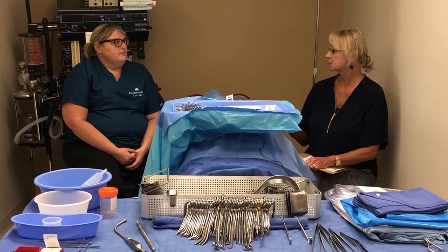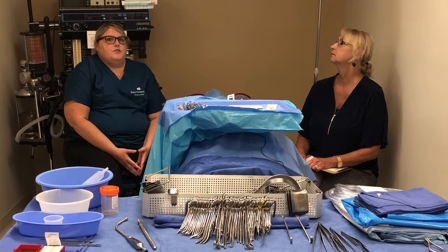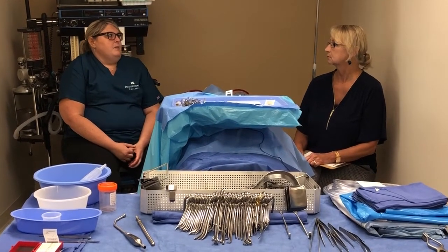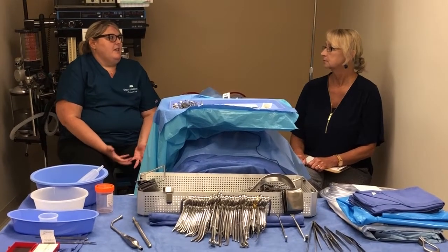For surgical technology, what type of certification would they sit for? It's the CST exam — Certified Surgical Technologist. The NBSTSA, which is the National Board of Surgical Technology and Surgical Assisting, creates that exam.